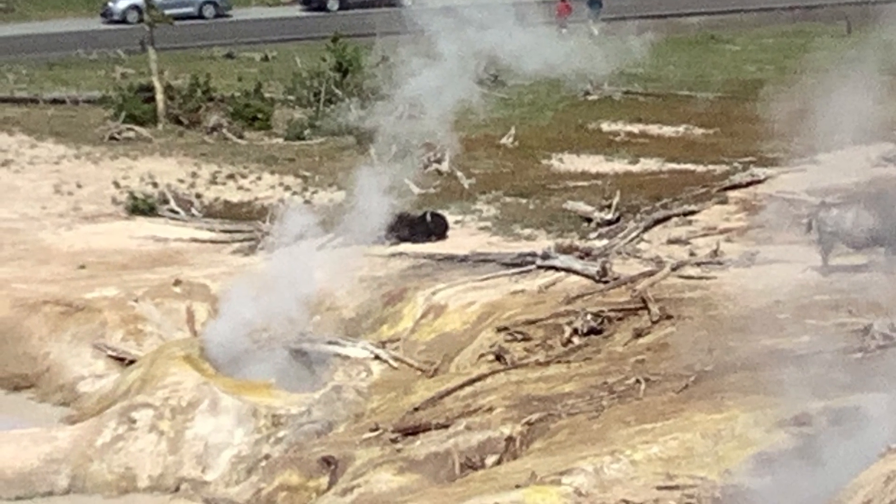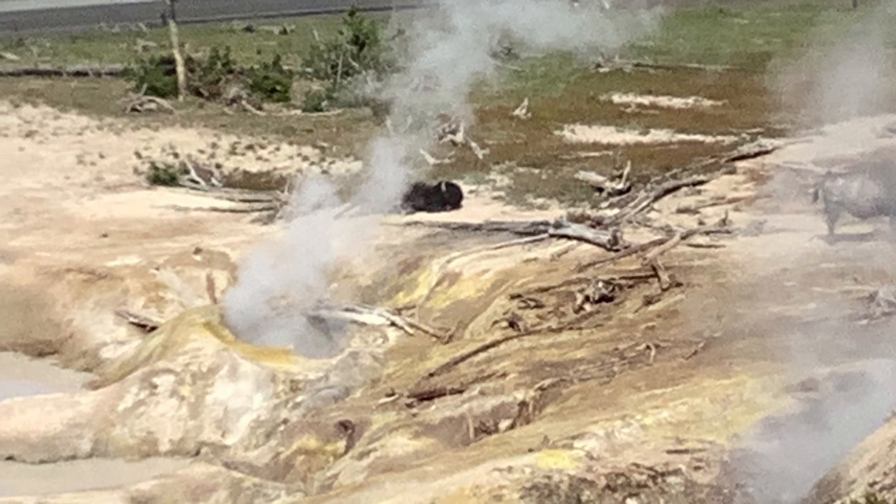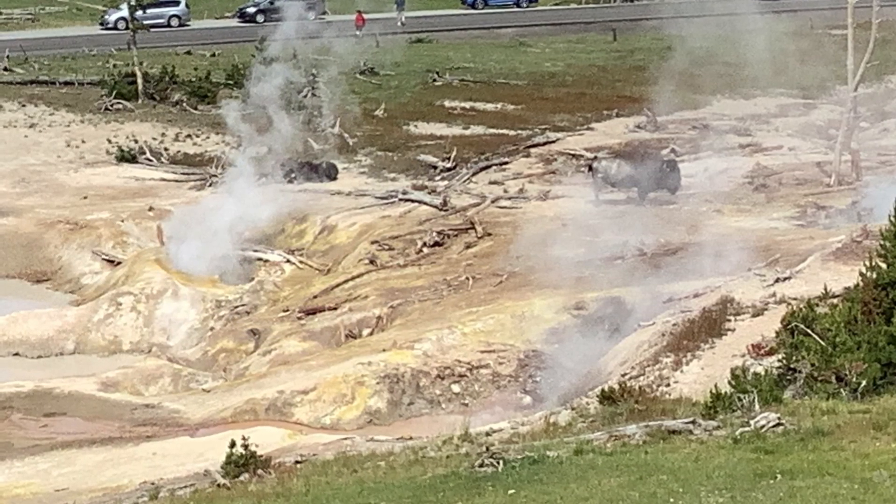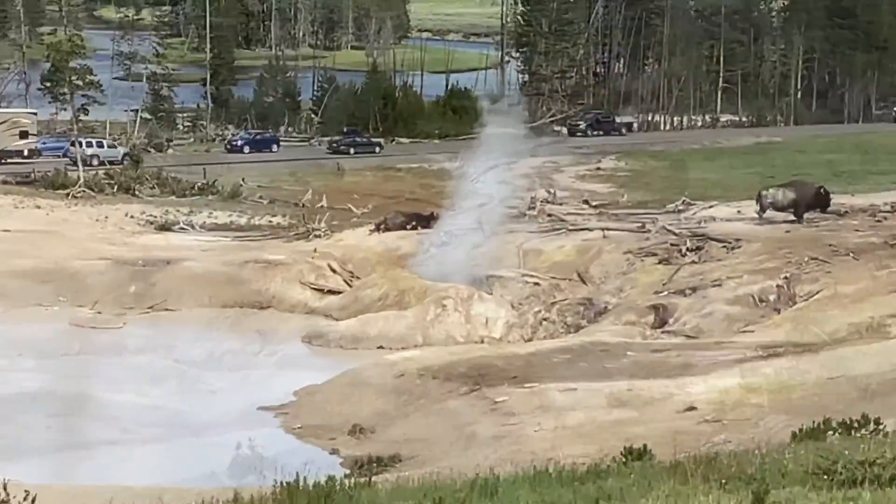Here's a picture of the bison we thought might have died of relaxation. But he got up later, so he was fine.